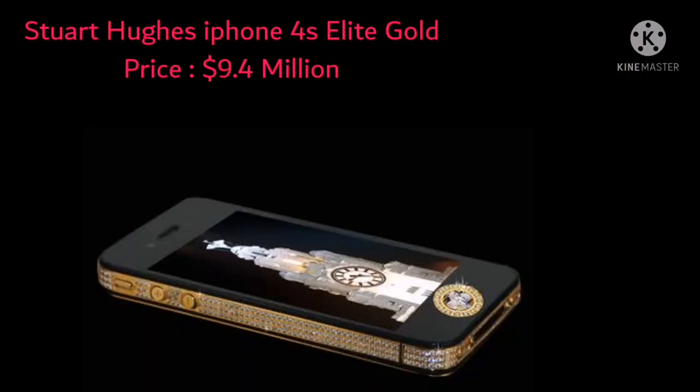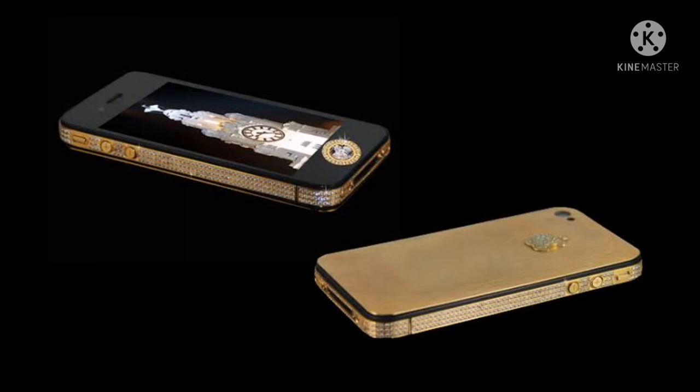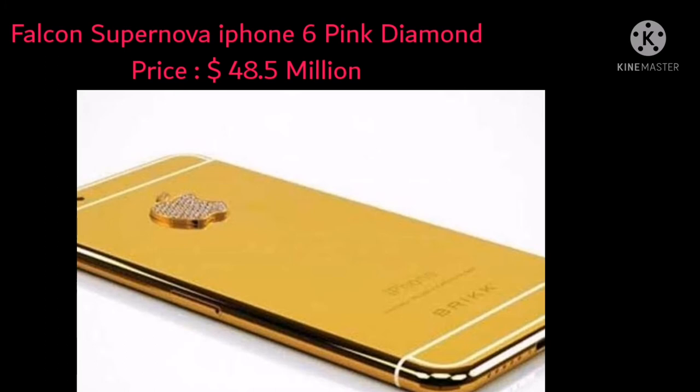Continuing his dominance in the luxury phone market, Stuart Huggs' next iPhone is worth a staggering $9.4 million, making it the second most expensive phone in the world. The Elite Gold iPhone 4 certainly doesn't disappoint. The handmade phone is coated with 500 diamonds totaling 100 carats, and its rear panel and logo are made from 24-carat gold. The logo also contains 53 diamonds, and the home button is made from an 8.6-carat single-cut diamond.